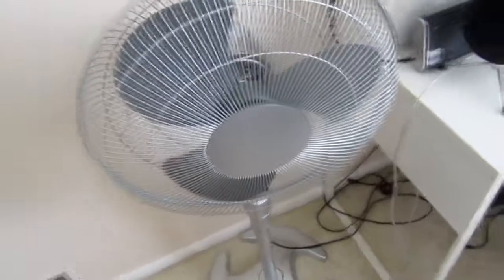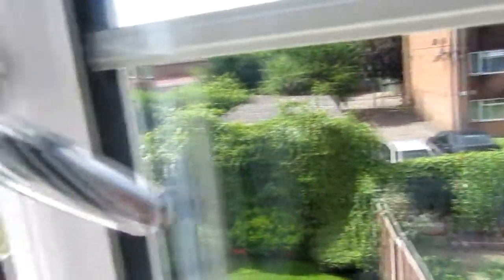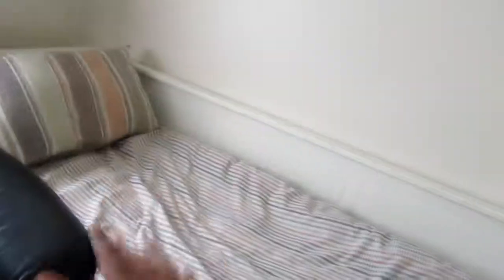Because currently it's flipping hot — it's mental, just crazy weather right now. But this is where all the magic happens. It's just legitimately amazing. Now it's time for my gaming setup.